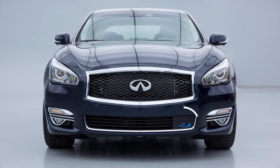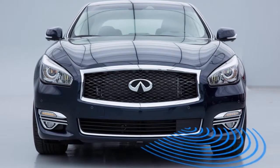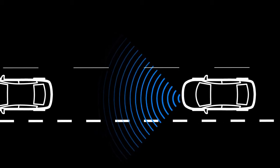The system uses a radar sensor installed in the front of the vehicle to detect the presence of vehicles ahead in the traveling lane. From the speed of the driver's own vehicle as well as the speed and distance to other vehicles, it then determines if there is a risk of collision.